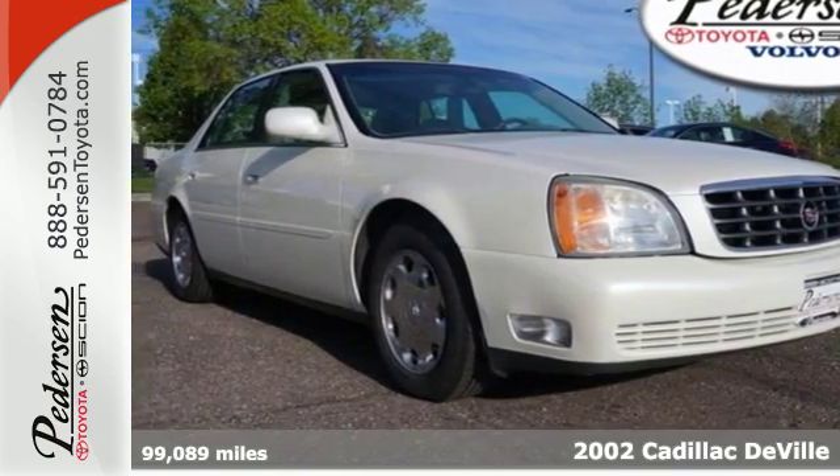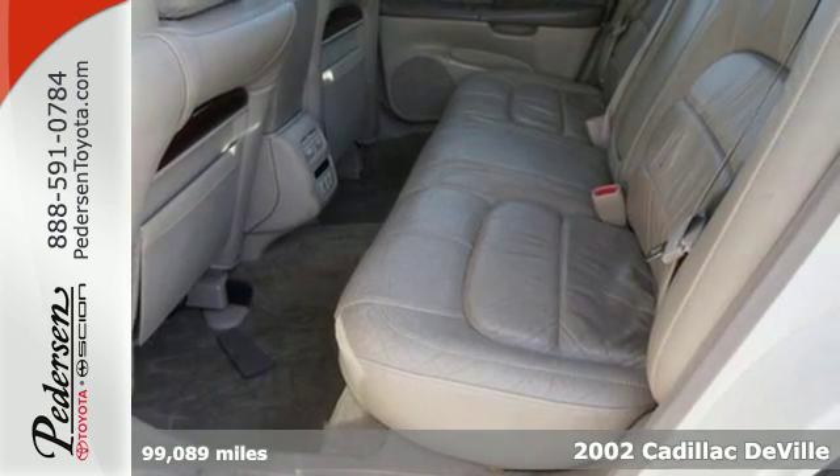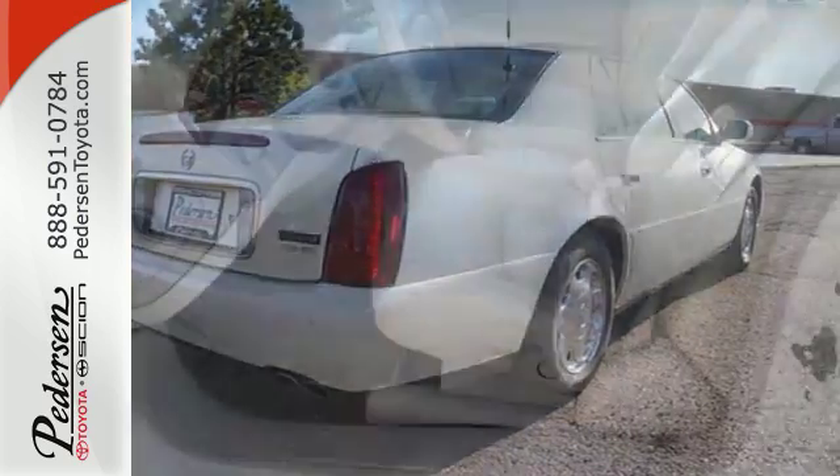Here's a 2002 Cadillac DeVille. It's built with safety in mind, with standard four-wheel anti-lock brakes, multiple airbags, traction control, and intermittent windshield wipers.